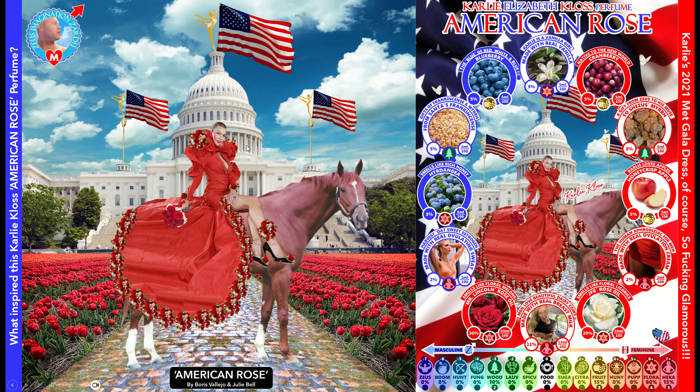Once I designed this dress, I thought, why don't I just design a perfume called American Rose? That's a pretty easy concept to design a perfume around. So that's what I did. This is the layout for the perfume — it's called the perfume template. All of my perfumes have this universal perfume template: the visual art in the center, the background, the name, and all the ingredients vary from perfume to perfume, but the template is more or less universal.